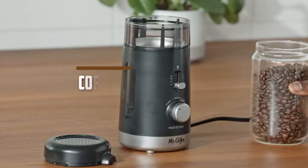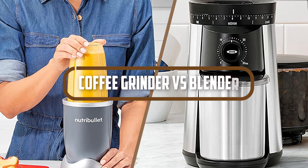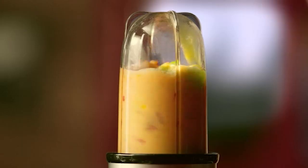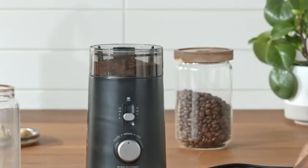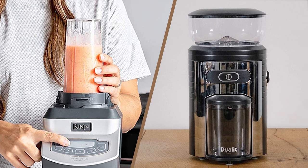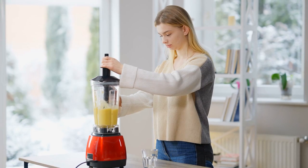Hello and welcome to this video comparison between coffee grinders versus blenders. Both of these appliances are commonly used in the kitchen, but they serve very different purposes. In this video, we'll take a closer look at the differences between coffee grinders and blenders and help you decide which one is the right choice for your needs. So, without further ado, let's get started.